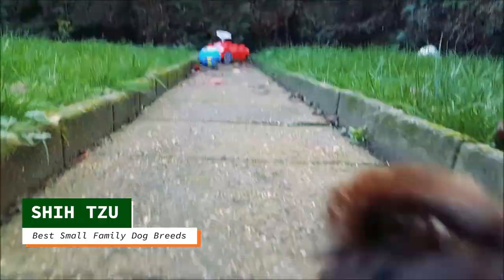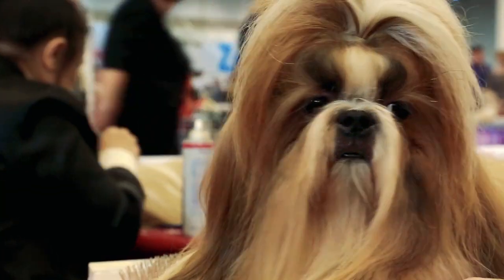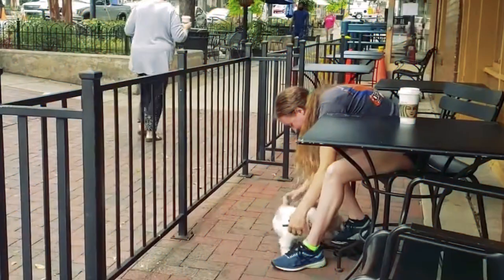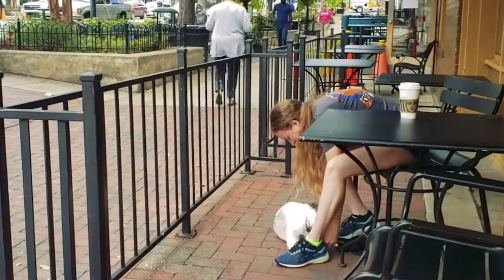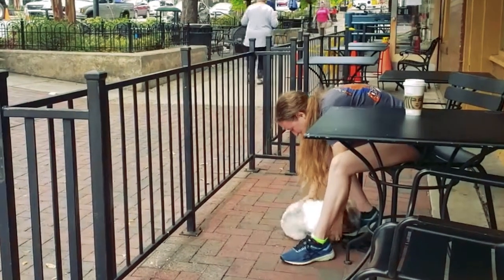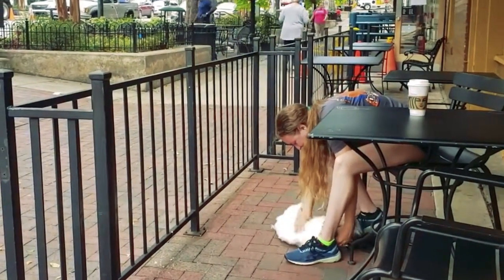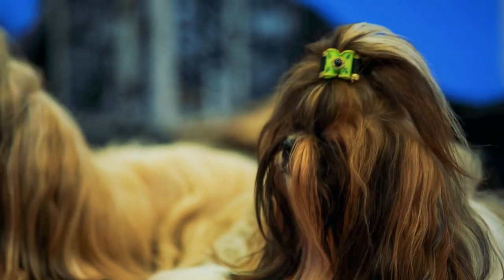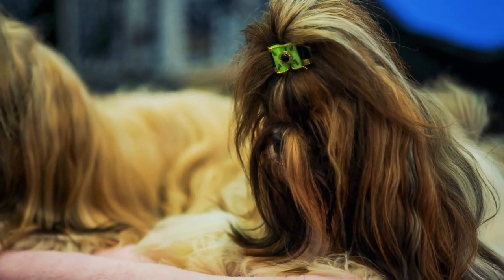Now that I'm done cheating, let's get on with this list, starting with the Shih Tzu. These little Chinese lion dogs are most likely originally from Tibet. They only weigh about 10 pounds, do not shed much, and are not that hard to take care of if kept in a puppy cut. Since they don't shed much and have little dander, they are close to being hypoallergenic. Great if one of your family members is sensitive to dogs.